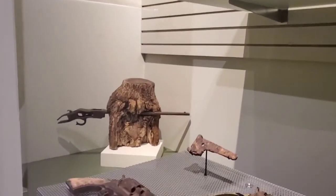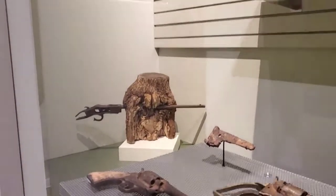So that's a tree — the tree grew around that. That's amazing.